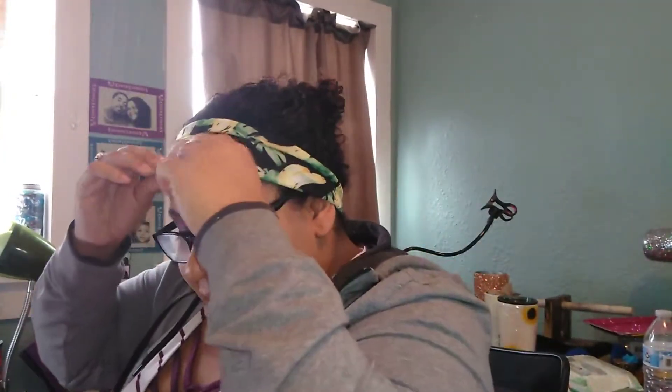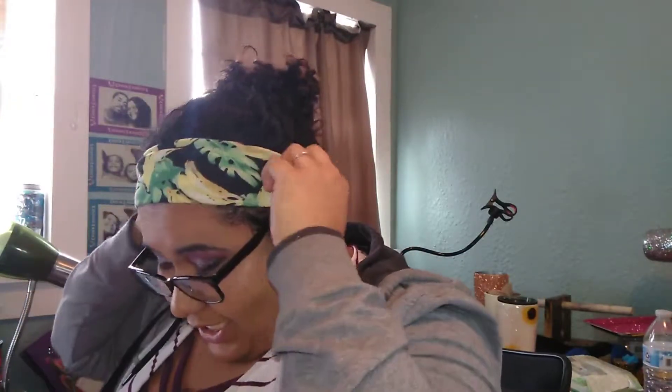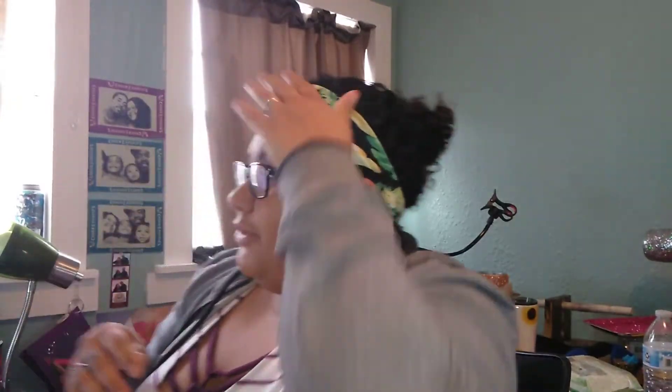My eyebrows look like a hot mess today but nobody told me, so I haven't even had time to fix them. I'm running around like crazy because I have a quiz tonight, I gotta work, and I wanted to do some crafting this weekend, but also trying to take the kids out somewhere.